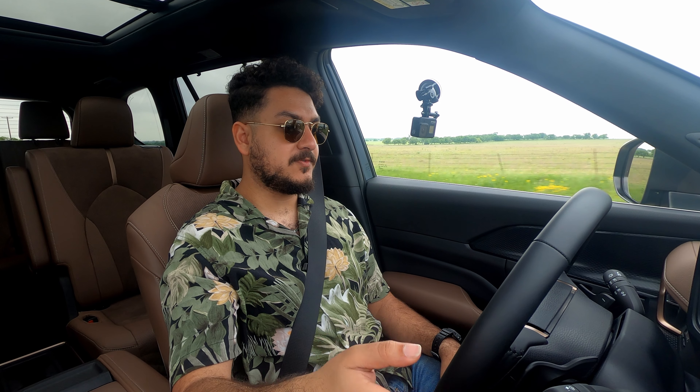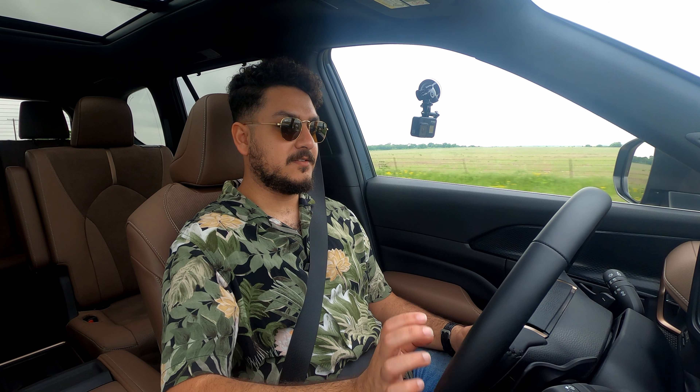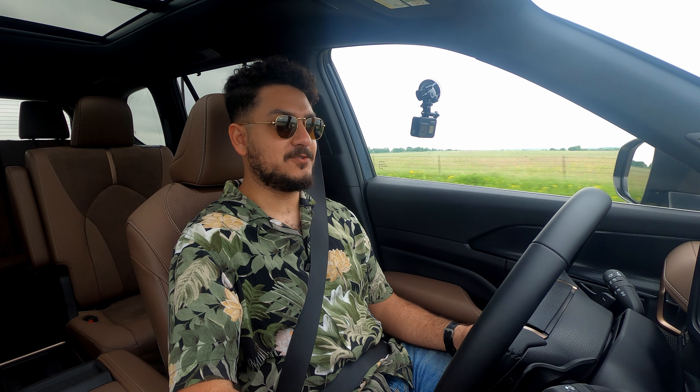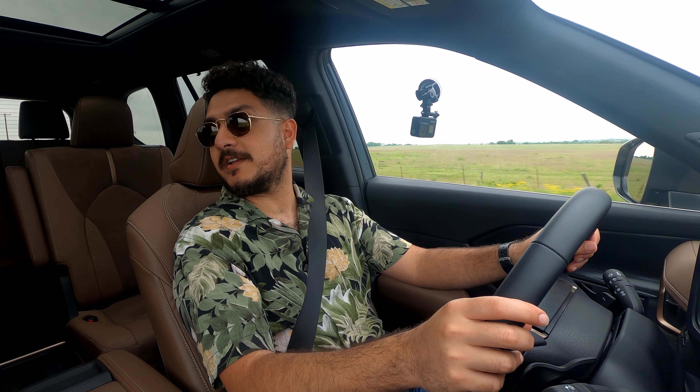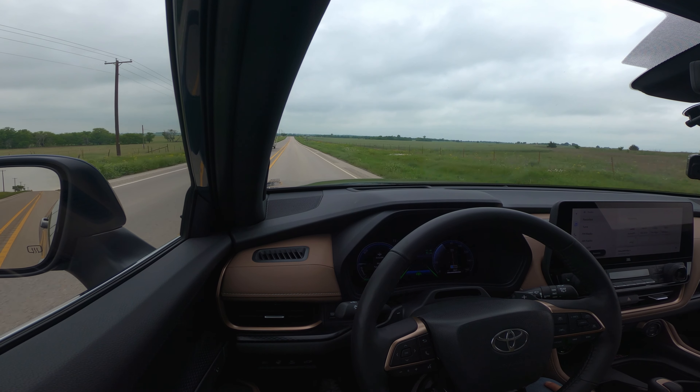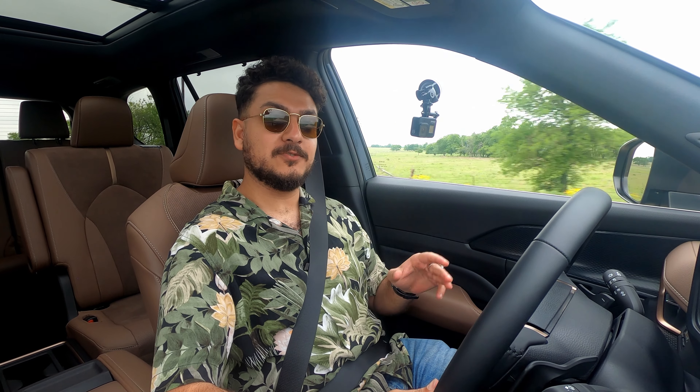The adaptive cruise steers for you, stops for you, and does all the good stuff. It also watches your eyes to make sure you're not distracted. If you look away — say, at your passenger — you'll get a 'driver inattention detected, look forward' warning. Toyota is watching you; you'd better be watching the road.